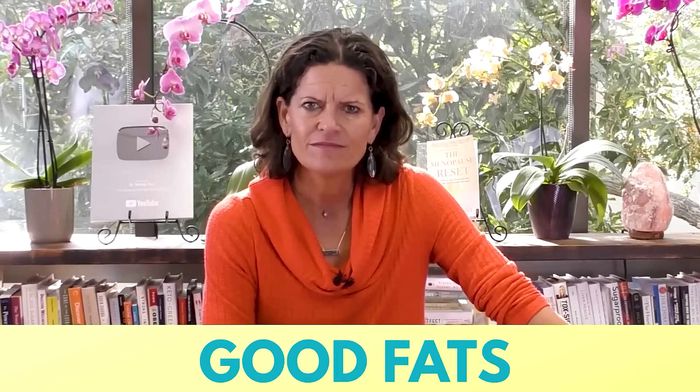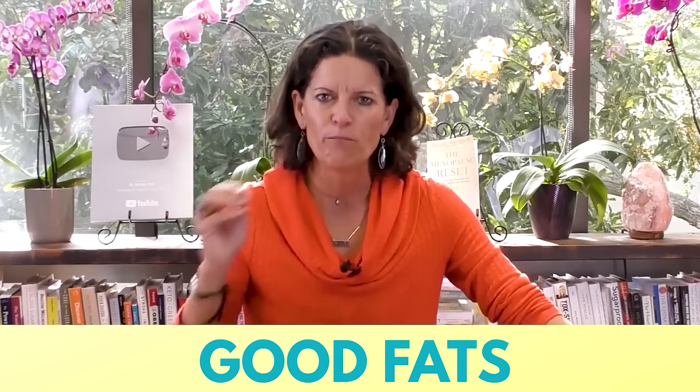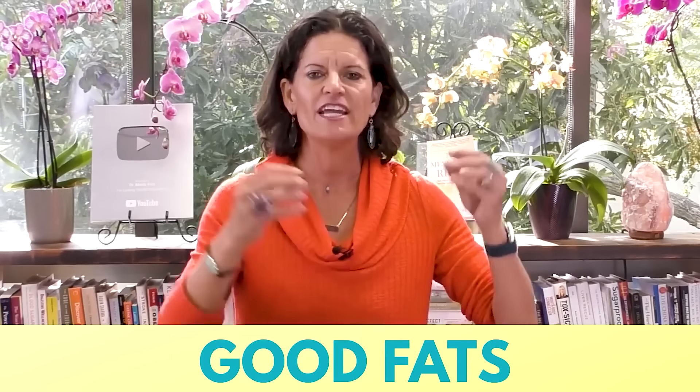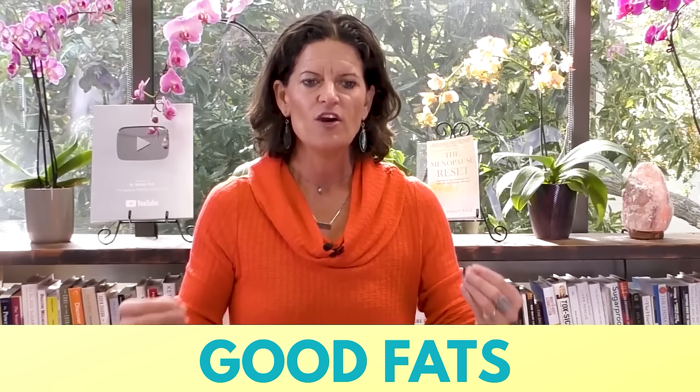The second food you should be eating to boost your metabolism is fat. Yes, you need to eat fat to burn fat. You've got to get good fat into your diet. Every time you eat fat, you kill hunger. Why is that important? Because...